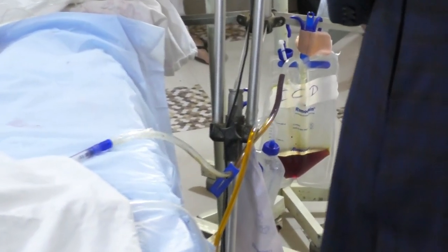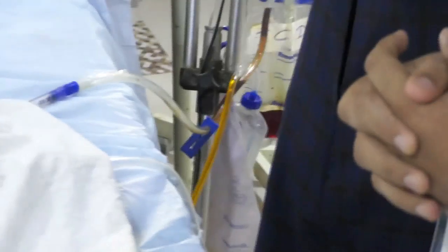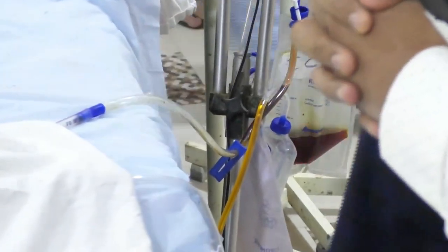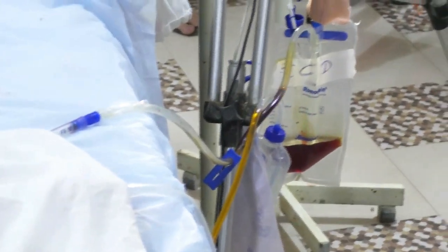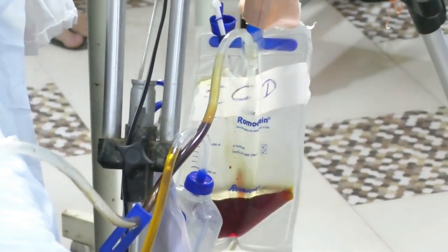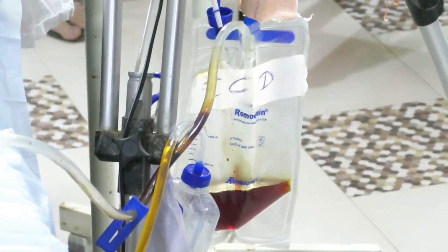The column is moving. Now we will examine for bubbling. You can see — is there any bubbling? There is no bubbling. The column movement is okay, sir.